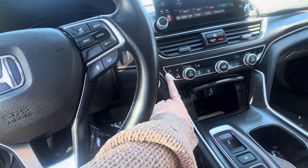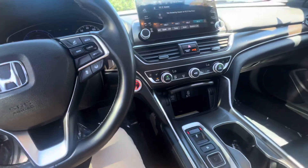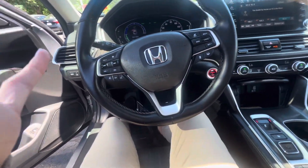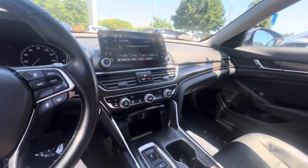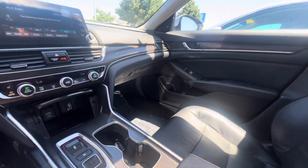Don't forget the heated and ventilated seats as well. It is fully loaded and it's priced very well — only 96,180 miles.